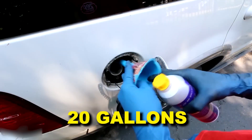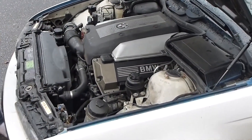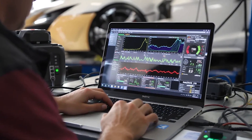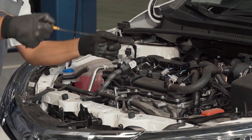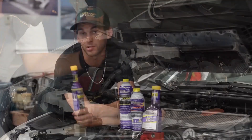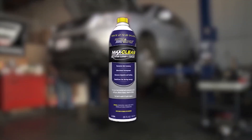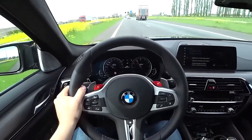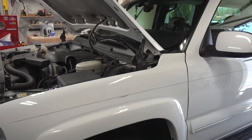Each 20-ounce bottle treats 20 gallons and protects for 10,000 miles — the longest interval of any mainstream cleaner. Dyno testing by Engineering Explained in 2022 measured a 4.3% horsepower increase in a carbon-fouled Mazda Miata after one tank. For enthusiasts running track days or towing heavy loads, this is the performance and protection choice. Now you know what engineers know and what marketers hide. Drop your car's make, model, and mileage in the comments, and I'll tell you which cleaner fits your engine.